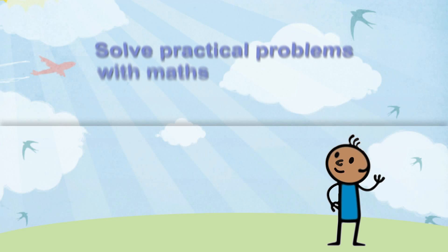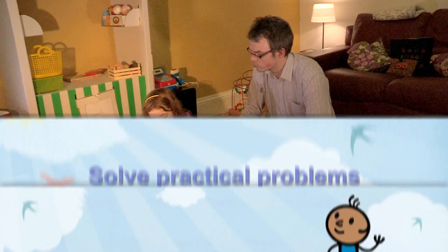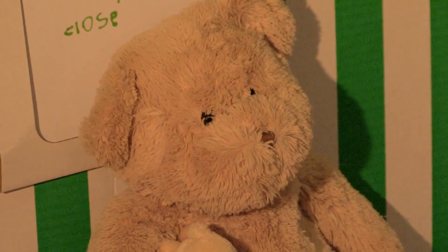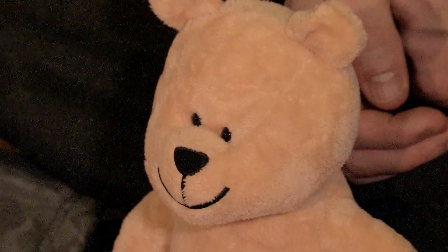By playing fun, everyday games, help your child to solve practical problems with maths. A teddy bear's picnic teaches children all sorts of wonderful and practical problem solving. This gives your child an opportunity to apply their different maths skills.